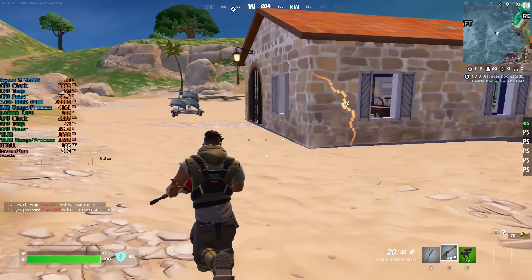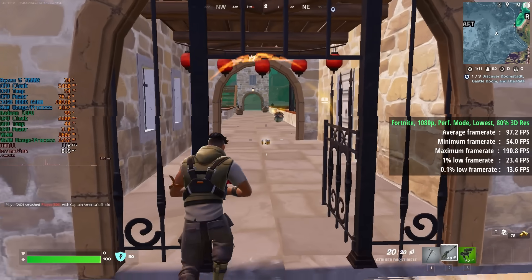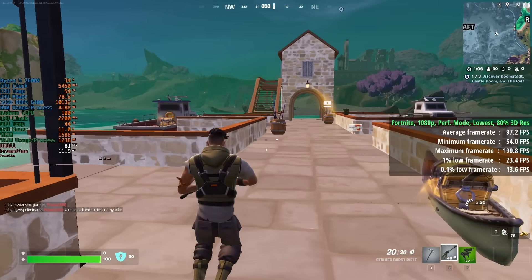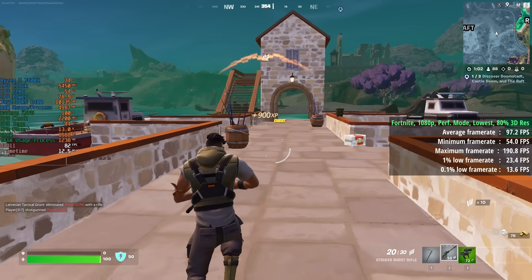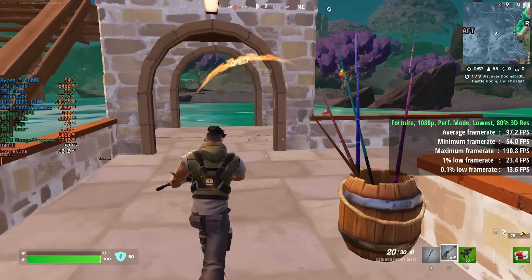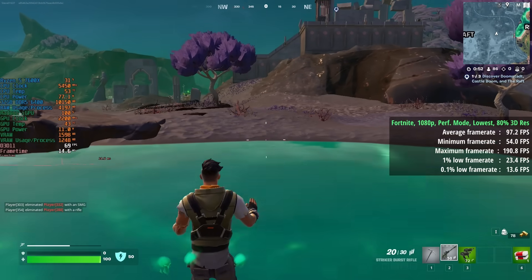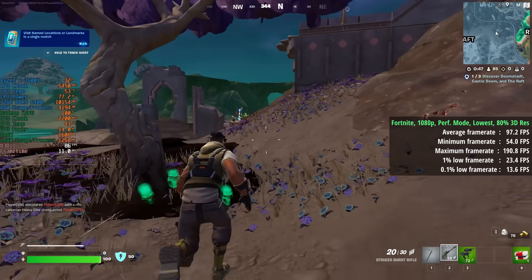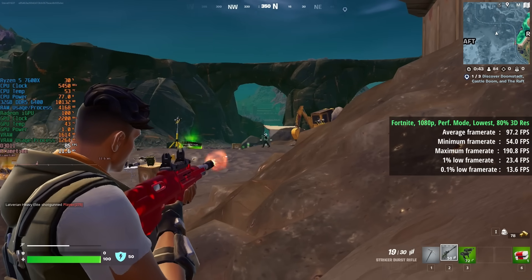For Fortnite I went with performance mode and the lowest settings with 80% 3D resolution. We could have kept 100% 3D res and still seen at least 60fps, but the dips and drops would have been more significant. There are still some areas that dip below 60fps even with performance mode and the reduced 3D res, but it's definitely playable — so if you're waiting for a new GPU to arrive, you'll be fine in Fortnite.